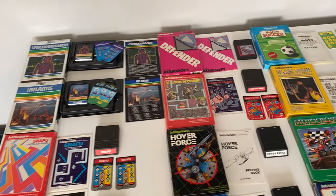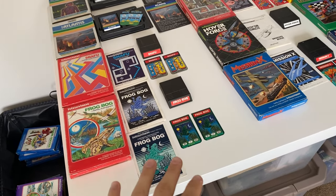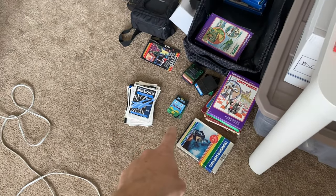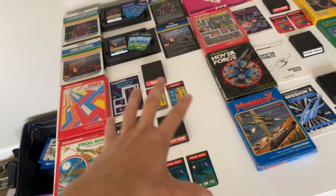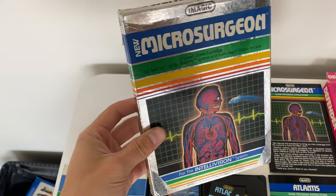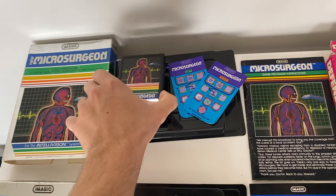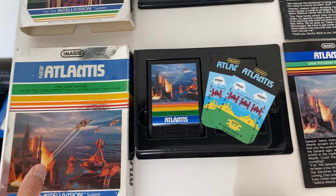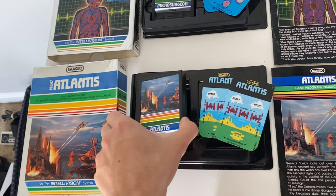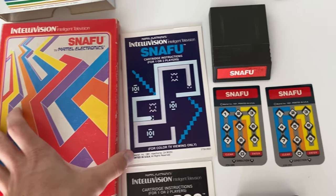Alright, this is the first round of video games. I have some more which I'll send another video on. The way I did it was I made sure the best manual and the best cards were with these video games — I have a stack of extra manuals and cards but I matched the best ones with the games and boxes. So we have Microsurgeon complete with the manual — the manual is kind of rough, but here's the box. Cartridge is looking pretty good. Atlantis complete as well.